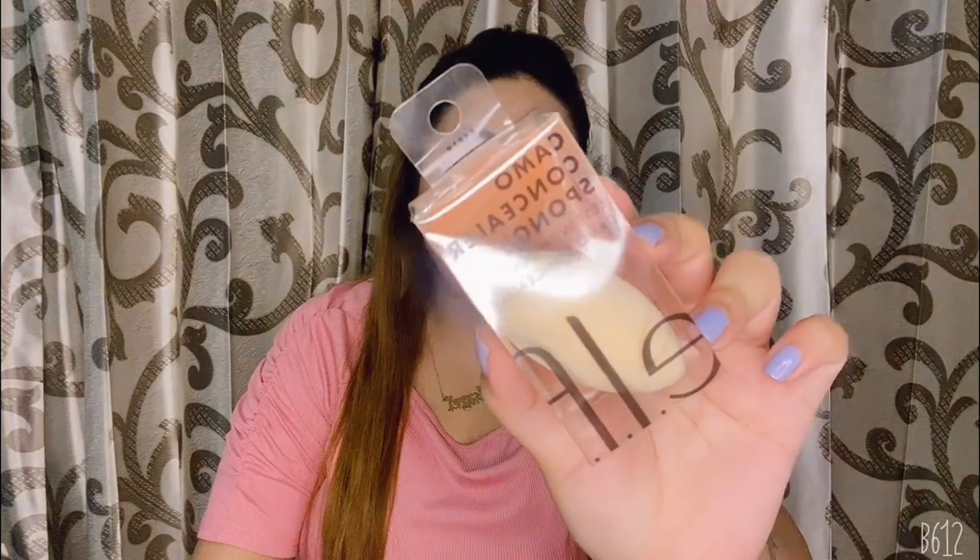I wanted to try this one because every beauty blogger, whether from India or other countries, always raves about this primer, so I just had to try it. Next is ELF's Camo Concealer sponge.